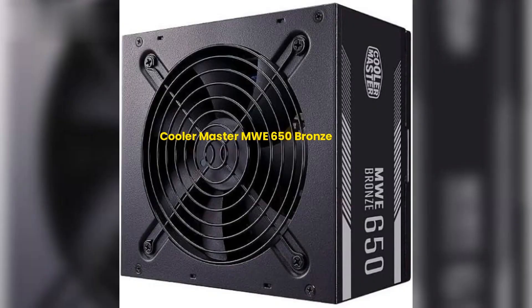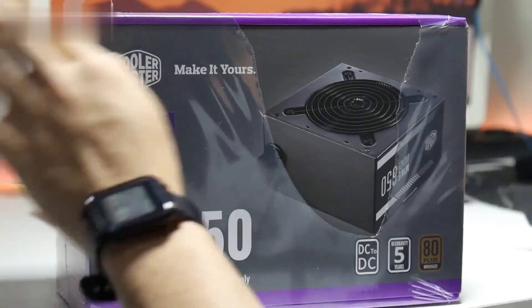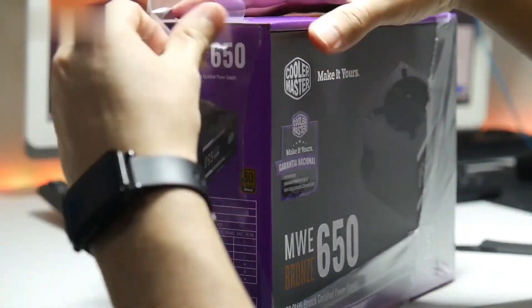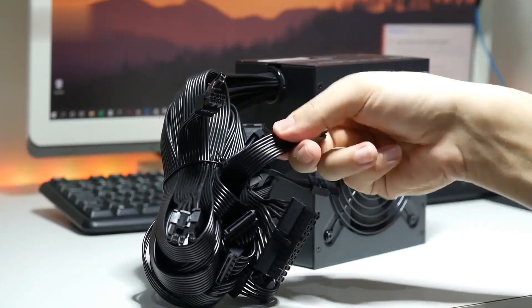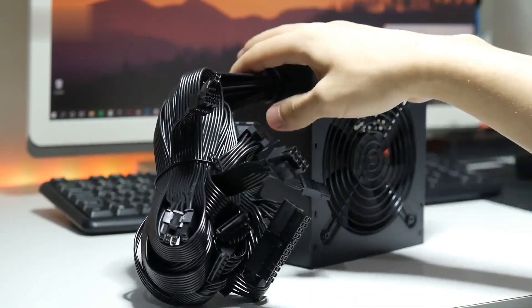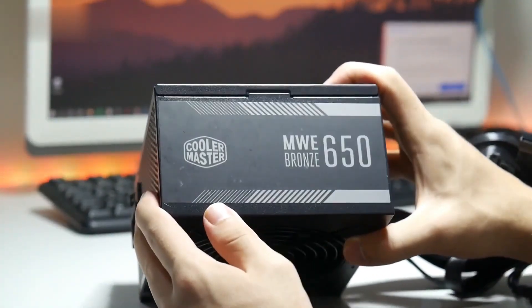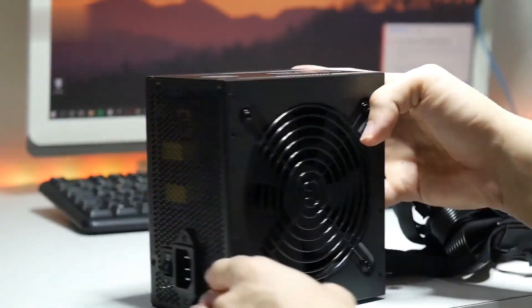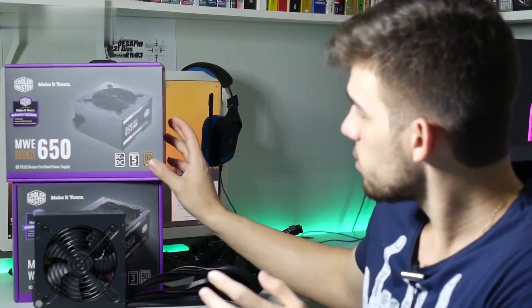5. Cooler Master MWE 650 Bronze. The Cooler Master MWE has a look that shows a certain robustness. According to the manufacturer, the power supply is made from high-quality materials. The attached cables are not coated, but they are all black, which makes them look more discreet inside the case. The 120mm fan has an HDB variant, which in addition to offering less noise, promises more performance with up to 2,400 RPM. The Cooler Master power supply promises durability and is 80 Plus Bronze certified.